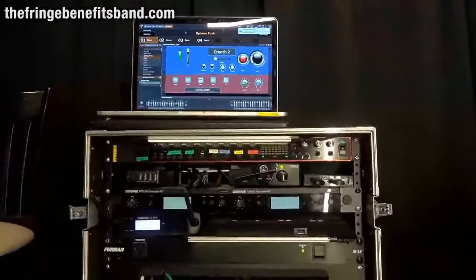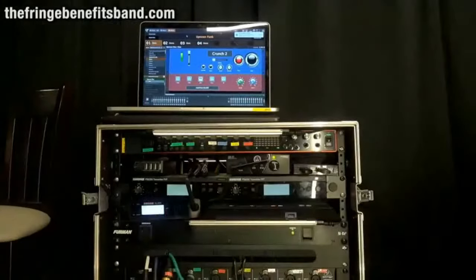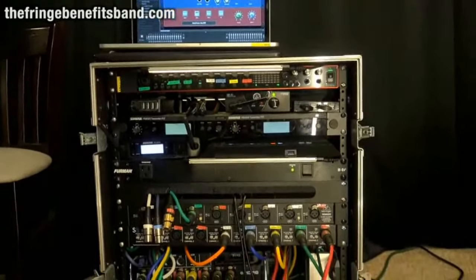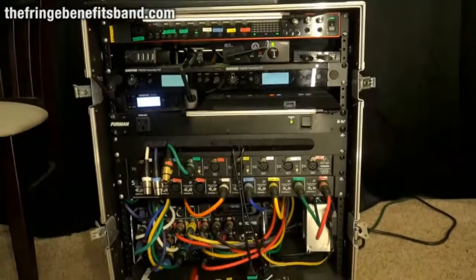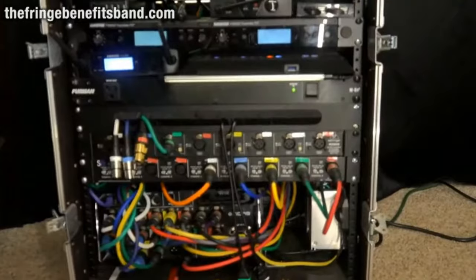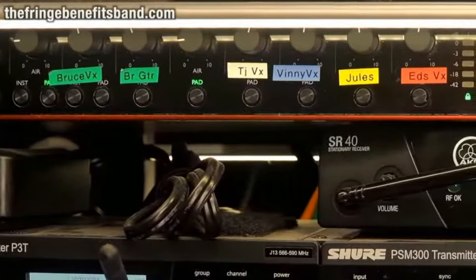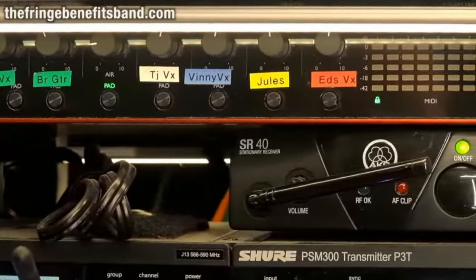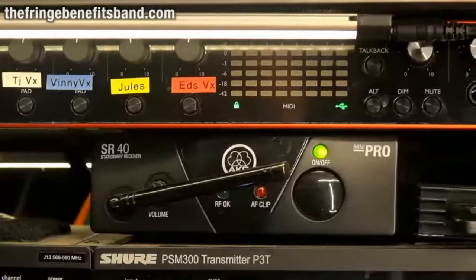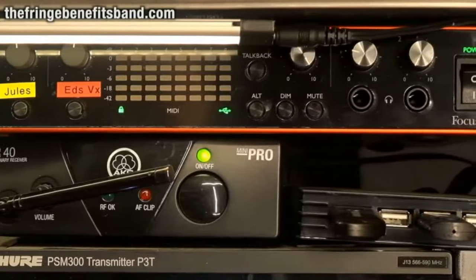In the video: this is my rack that I use with my cover band, the Fringe Benefits. You can see the computer at the top with Gig Performer on the screen. It's a relatively small rack — audio interface at the top, some in-ear transmitters, a power strip, mic splitters to go to front of house, and an MR-18 mixer we use for mains sometimes, and always for in-ear monitors.